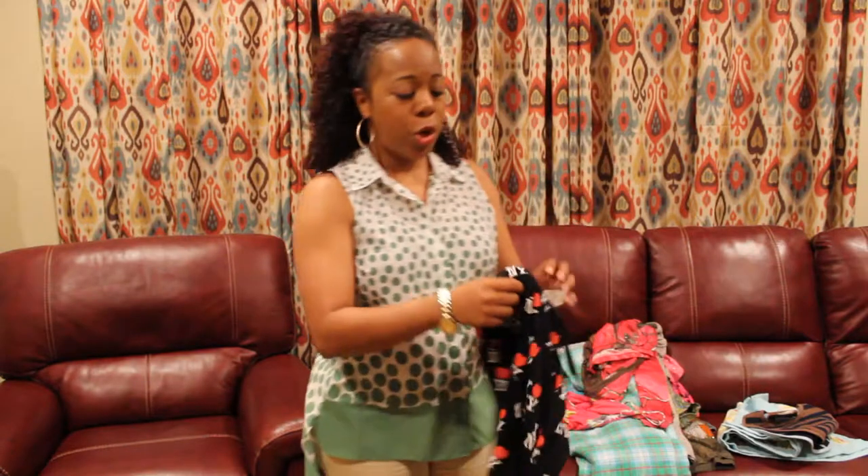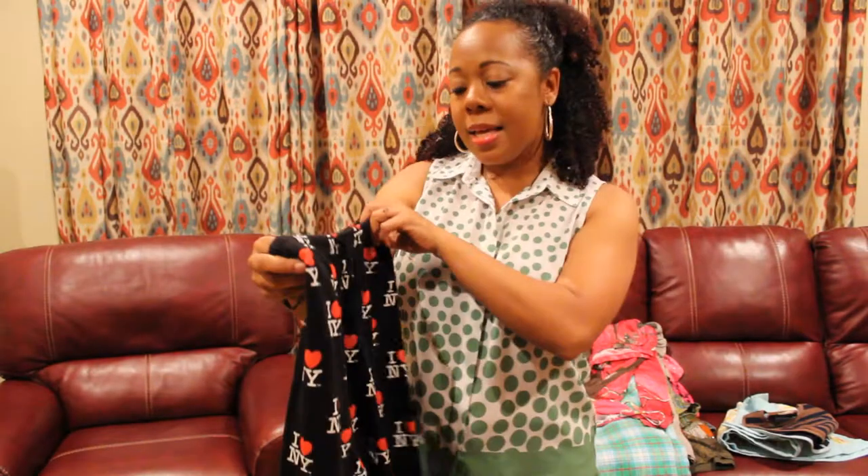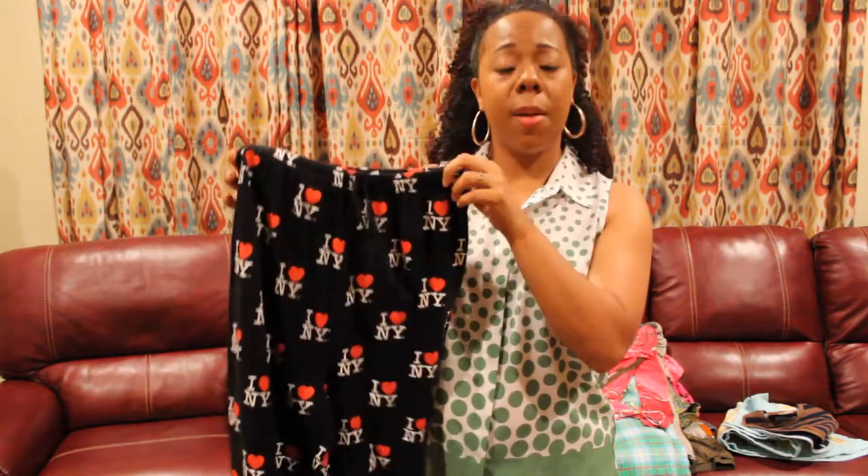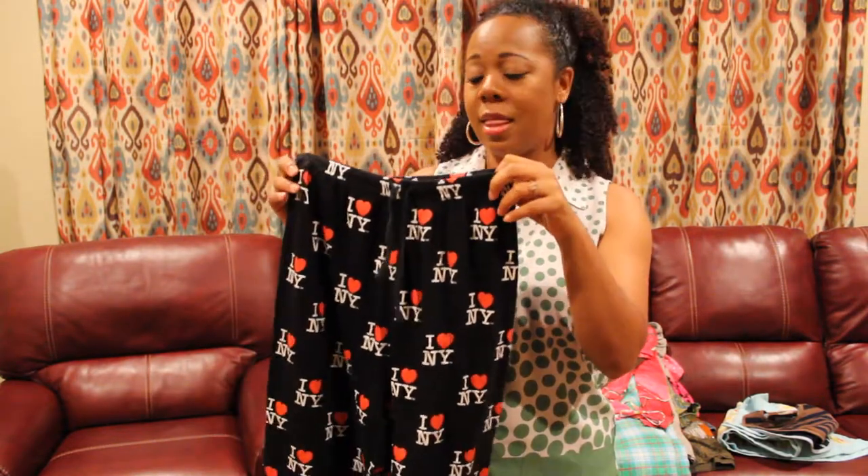The next thing that I have to show is a pair of I Love New York pajama pants and they have a drawstring in them.